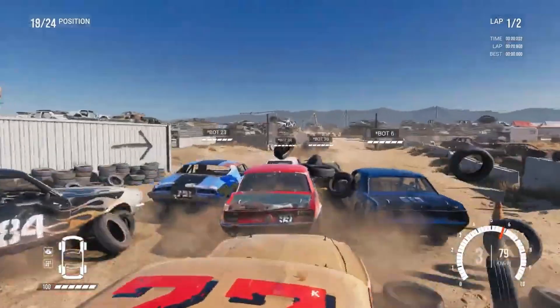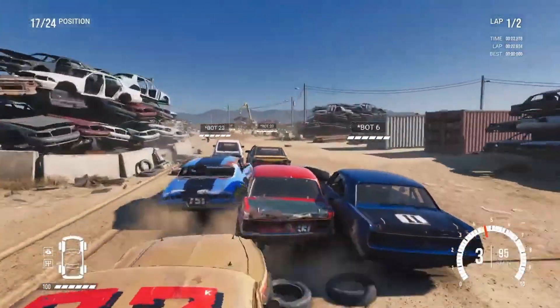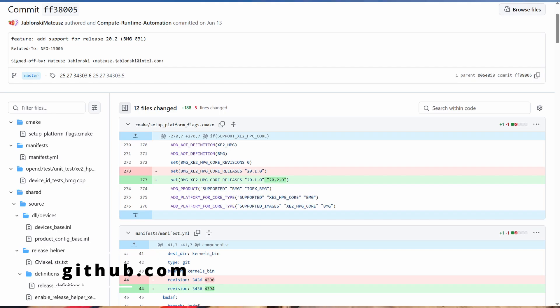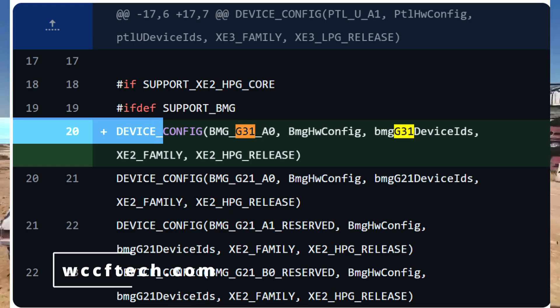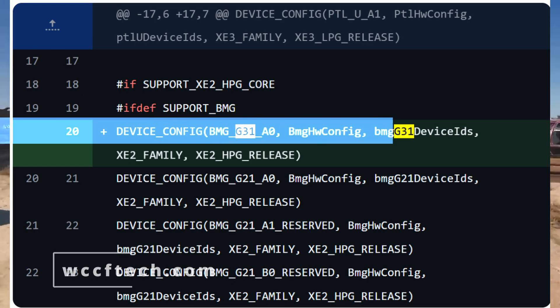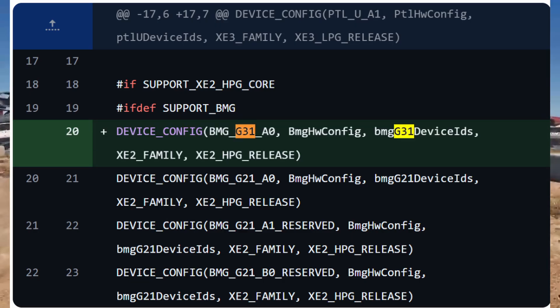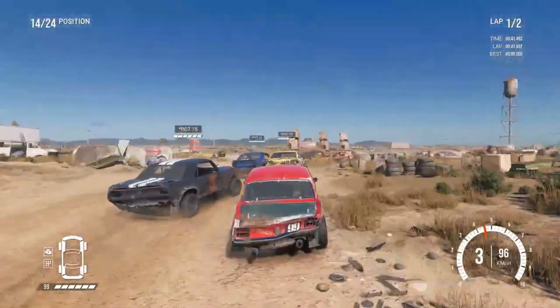While Intel hasn't officially said anything about the next-gen Battlemage lineup, just recently Intel's open-source compute runtime project — the platform used for OpenCL and OpenCL API — had a patch update that includes support for BMG G31. This is directly confirmed from Intel's own development work that Battlemage G31 is real and they are actively working on it.